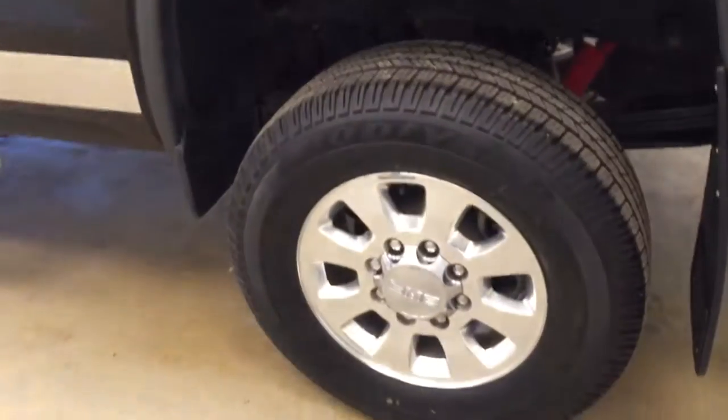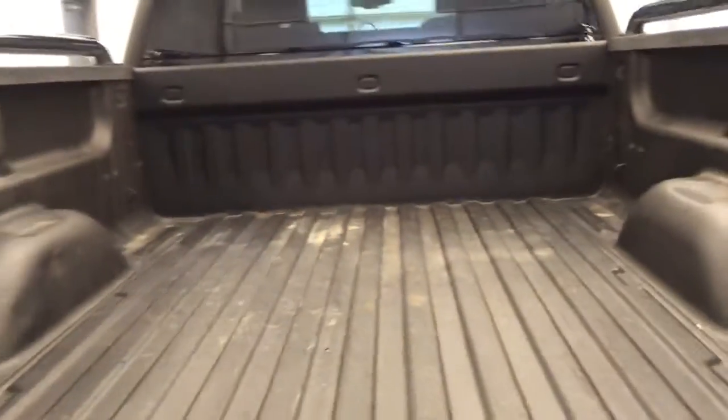This vehicle comes equipped with running boards, box rails, 18-inch polished alloy rims, mud flaps, tailgate step, backup camera, spray-on box liner, and a lot more cargo space.